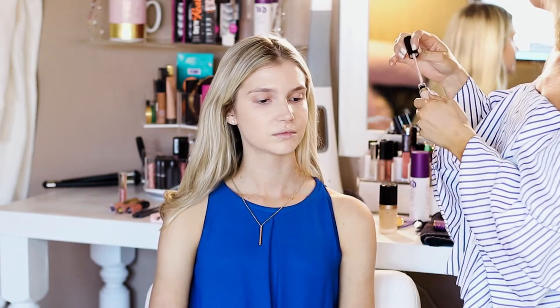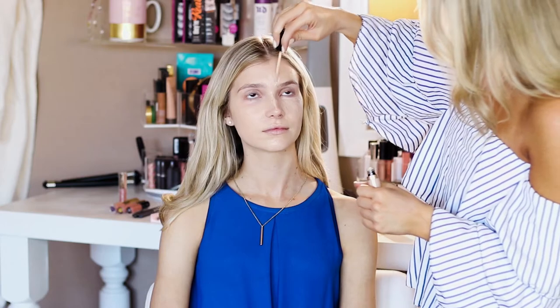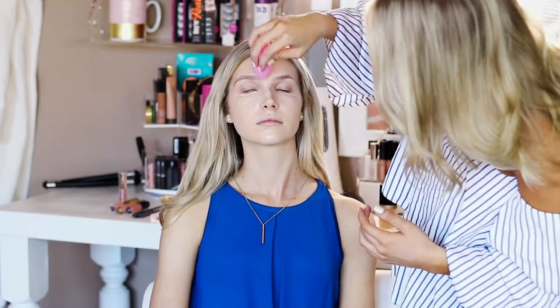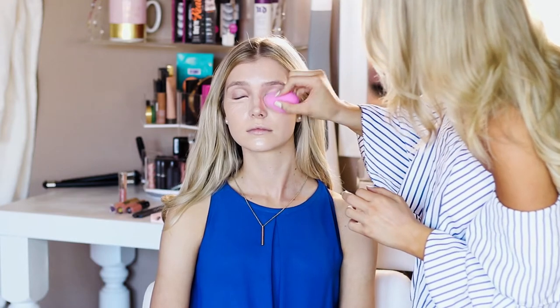Now we are going to take concealers. I have two favorites: Tarte Shape Tape and Too Faced Born This Way — this is infused with coconut water. We're going to layer this under first and build coverage as needed. We're going to spider web this out. I describe this as an upside-down triangle that we are creating on the face — a portion of the face that needs to be bright. We're going to start from the inner corner and go diagonally out to form the triangle, making sure the inner corner is really blended so it doesn't look cakey.